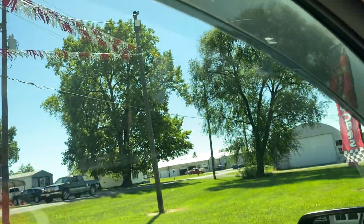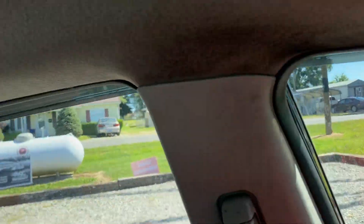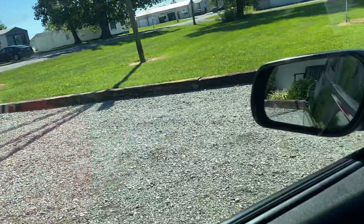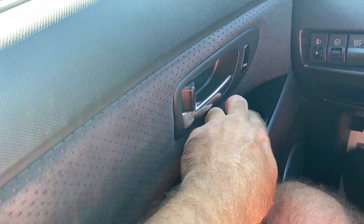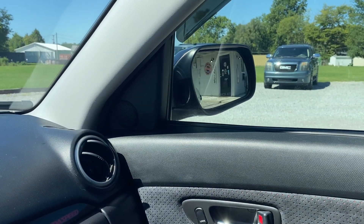I'm gonna show you how all the windows do work. All windows are functioning at time of inspection. We're gonna do the power mirrors to show you that they have a function — driver's side is good to go, passenger's side is good to go also.